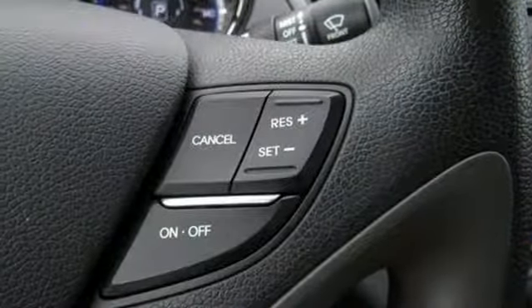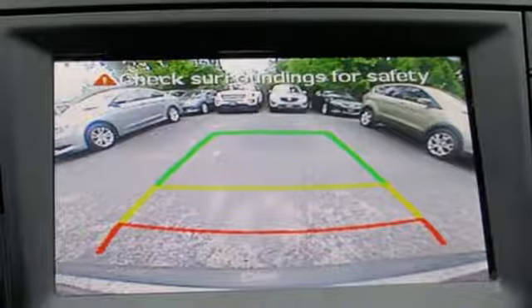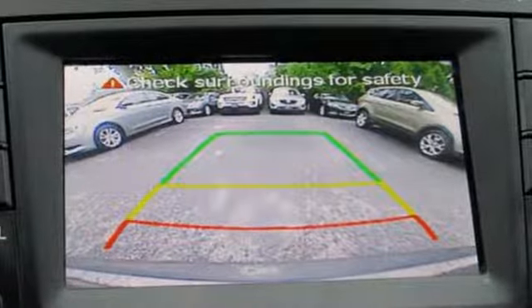Edmunds.com proclaims, from now on, the Hyundai Sonata is the standard of measure among midsize sedans. Hyundai's attention to detail means a better driving experience for you. They say a journey begins with one step. In this case, it begins with a test drive. Start your next adventure today.